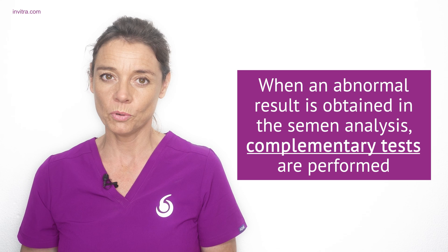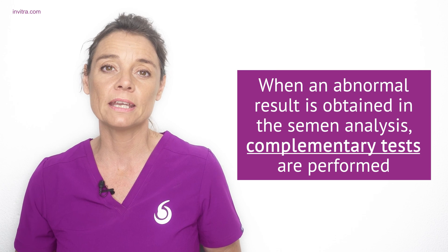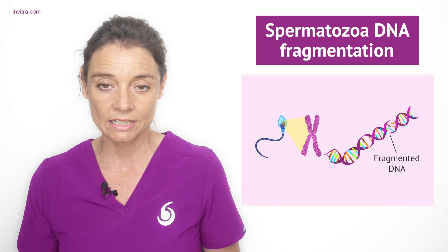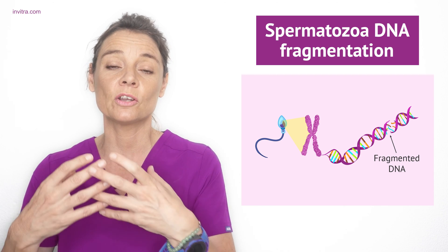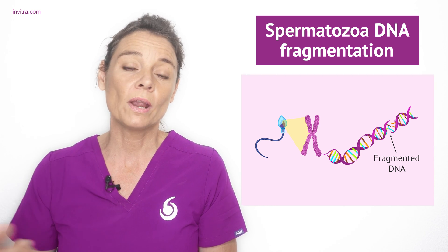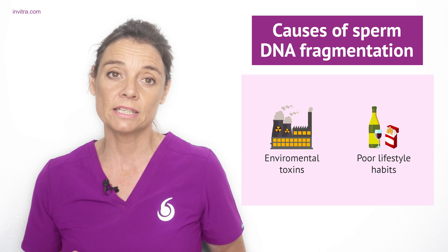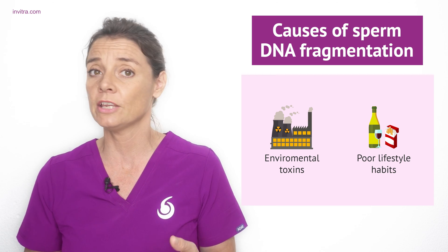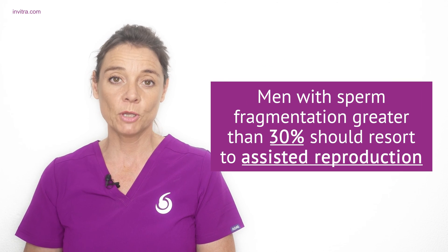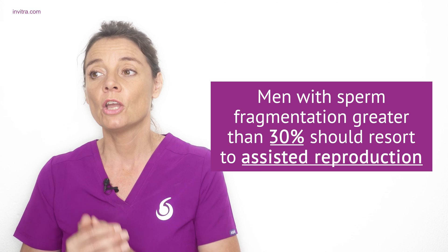If you have had an abnormal semen analysis result, your doctor may require further testing. One of these could be a DNA sperm fragmentation test, in which the DNA of your sperm is studied in genetic testing to see if it is intact or fragmenting. When the DNA is breaking up, it can cause issues in fertilisation or embryo development. In recent years the percentage of men presenting DNA fragmentation has increased, due to factors such as environmental toxins, poor lifestyle habits, smoking, and drinking. Men who present a sperm DNA fragmentation rate of over 30% should be looking at assisted reproduction treatments.